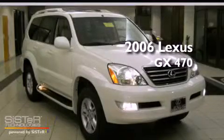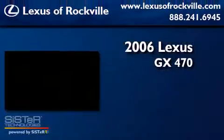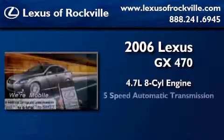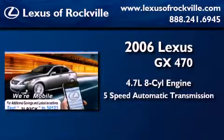This is a 2006 Lexus GX470. It features a 4.7 liter 8-cylinder engine, a 5-speed automatic transmission, and 4-wheel drive.